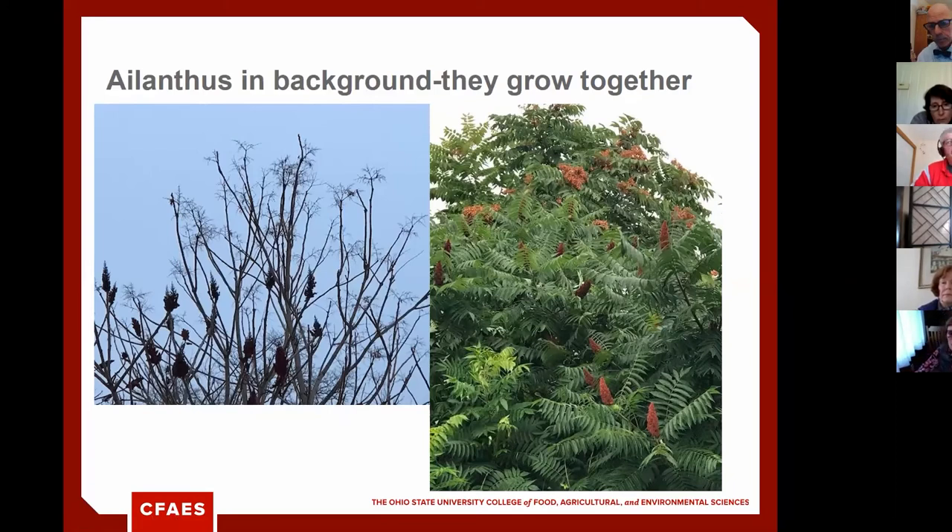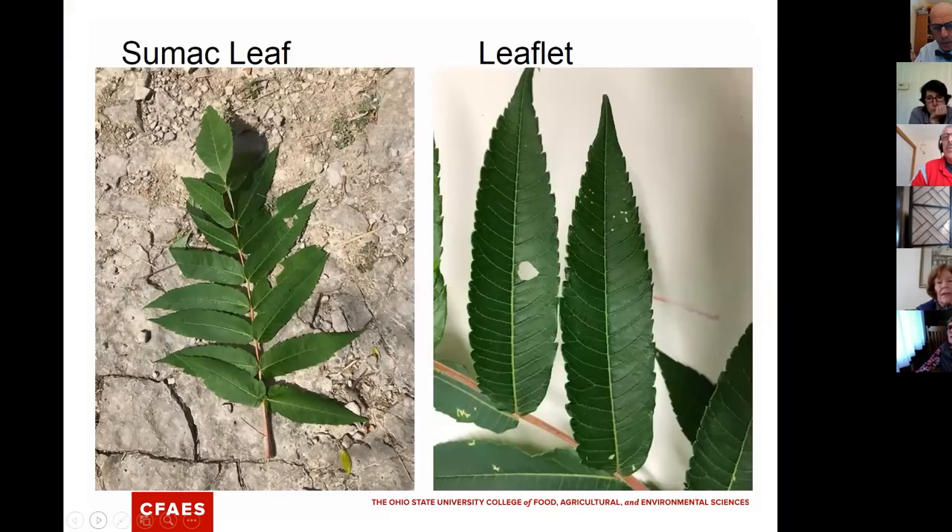Regarding seeds: Tree of Heaven seeds start green, then go red, then brown, and finally tan in winter. Staghorn sumac fruit starts yellow, then quickly turns red and stays a burgundy color through most of winter until the seeds fall from the drupe. Both have compound foliage that looks similar, but the fruit is really what makes them stand out from each other. The clearest distinction comes in mid-July when they're both in flower.